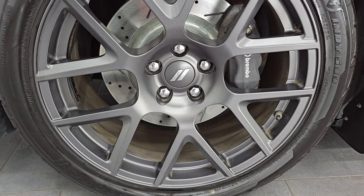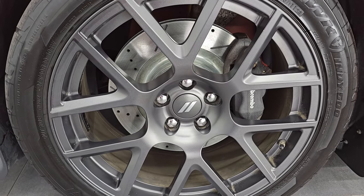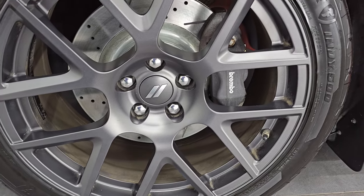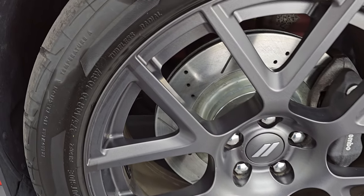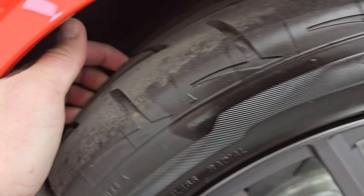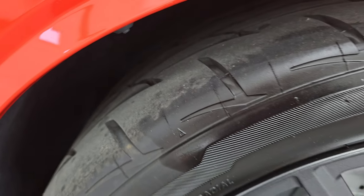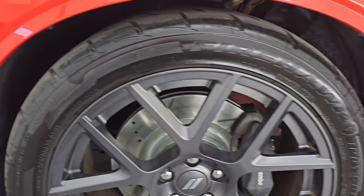This one comes with the 20-inch granite crystal painted alloy wheels. They are in really nice shape and it has Firestone Firehawk Indy 500 tires. These are 275-40R20s and I would say they have a very good amount of tread left — probably 70 to 80% of the tread left on those tires.